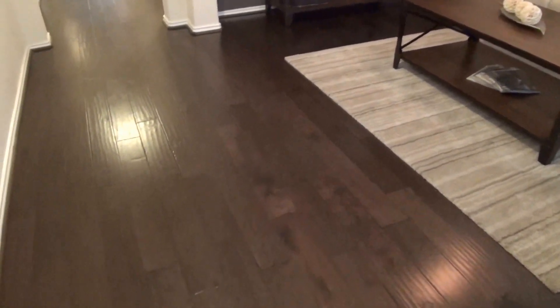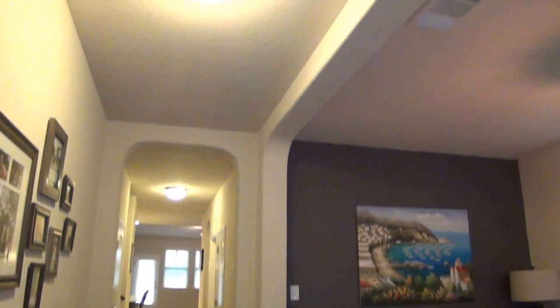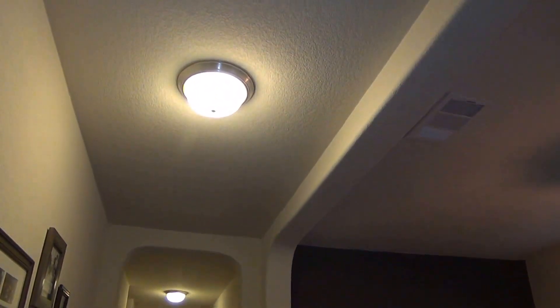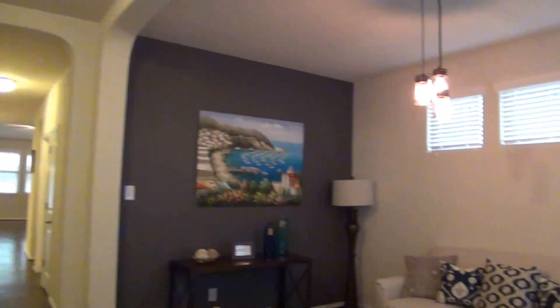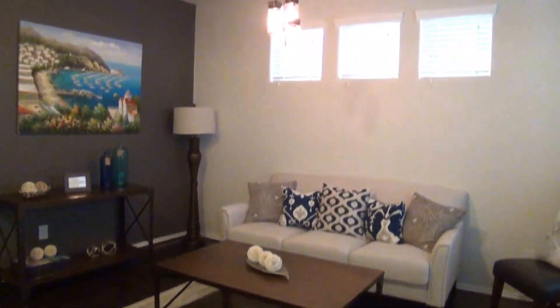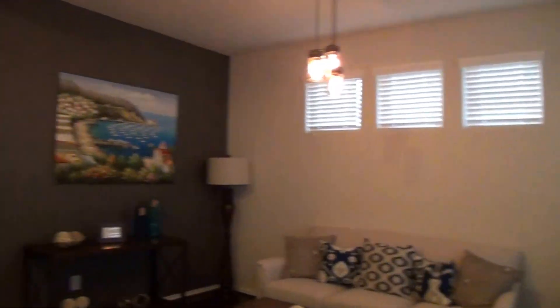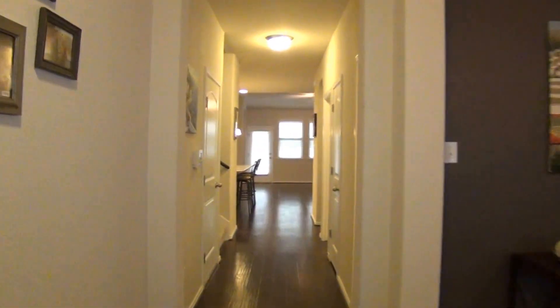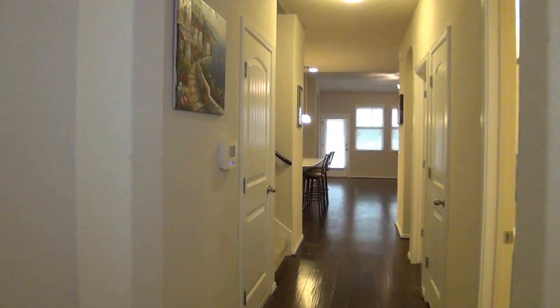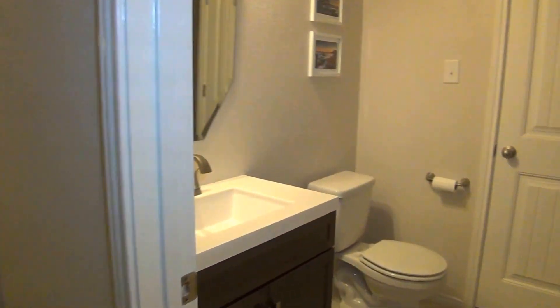We've got beautiful engineered hardwood floors throughout most of the first floor. We also have tall 9-foot ceilings and 10-foot ceilings in some areas. So we've got a nice formal living room here. Nice old-fashioned lighting — it's kind of a unique feature. We also have blinds throughout the home. There's also a lot of closets and storage space built in throughout the house.